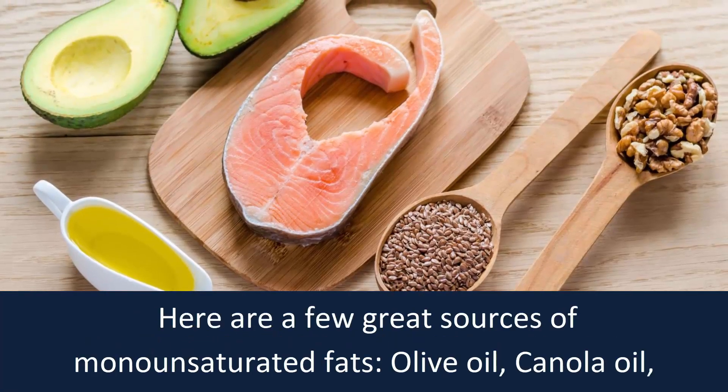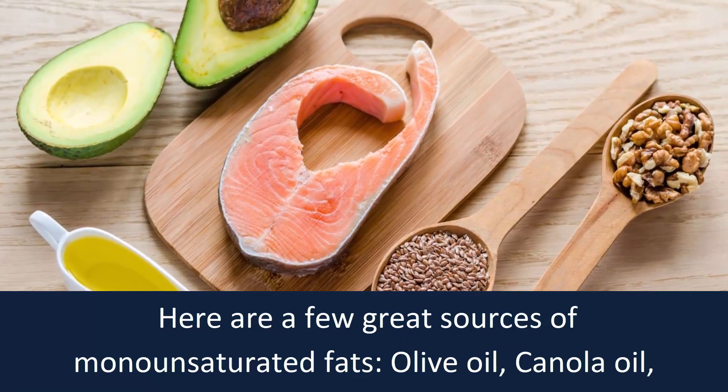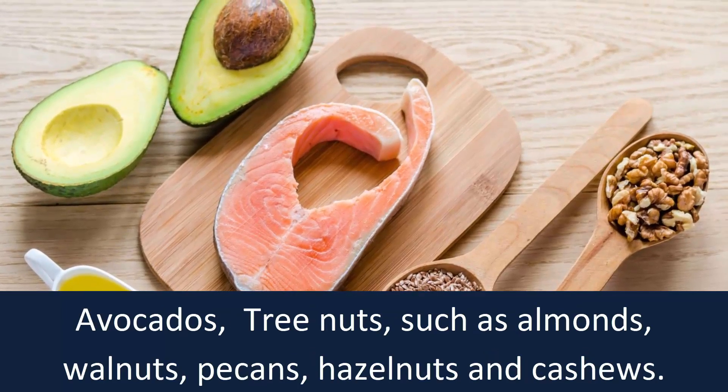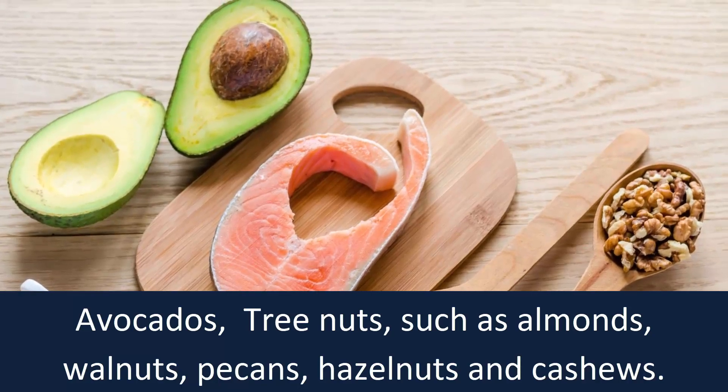Here are a few great sources of monounsaturated fats: olive oil, canola oil, avocados, tree nuts such as almonds, walnuts, pecans, hazelnuts, and cashews.